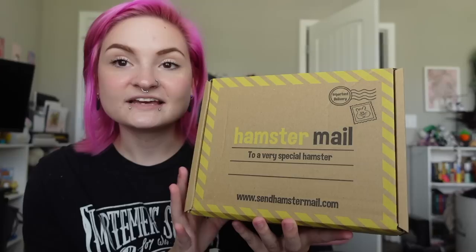The box came with some really pretty paper — I actually might reuse this paper for my own shop. It looks like a little postcard. It says 'Hamster Mail, to a very special hamster' and it's sendhamstermail.com. It says 'important delivery' and it has a little stamp with a hamster on it. So cute.